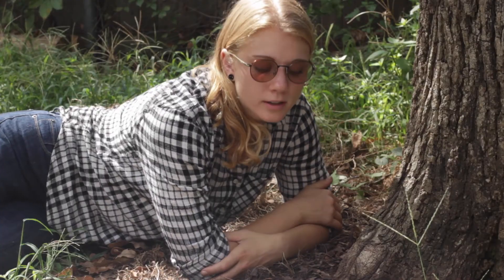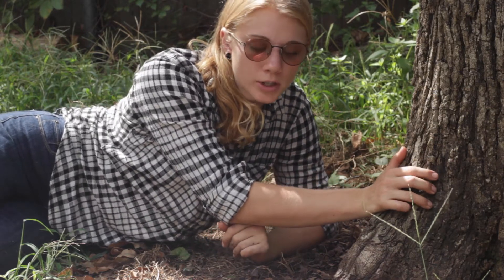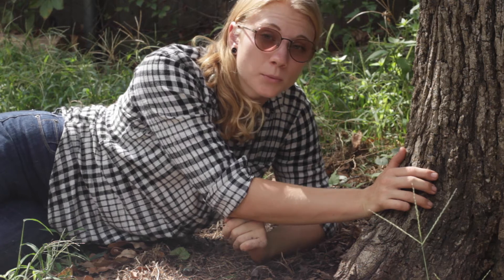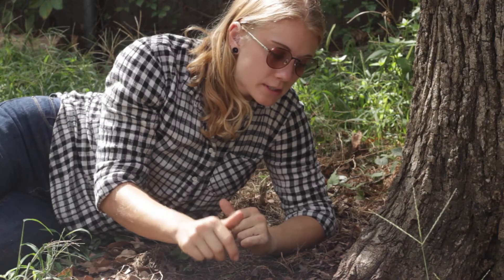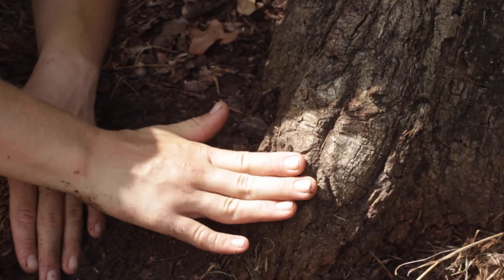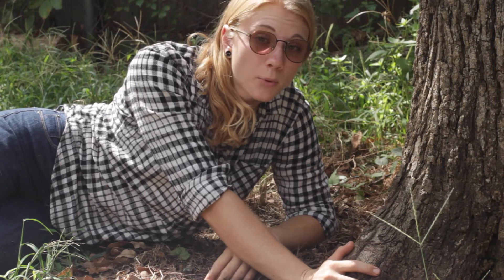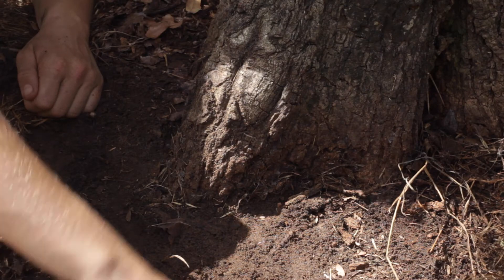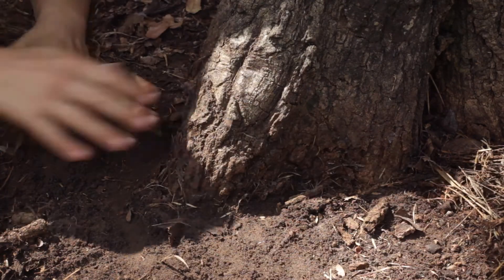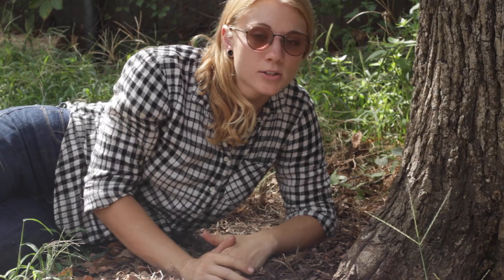Now let's talk about root flares. The root flare is where the roots and the trunk meet, and it's one of the most important parts of the tree. It's really important that the root flare be exposed to oxygen and completely unimpeded — being able to see where the trunk flares and the beginnings of the main anchoring roots is very important. If your tree looks like a pole going into the ground, it's important to get it uncovered by digging the soil back from the trunk to prevent fungal issues or girdling and circling roots.